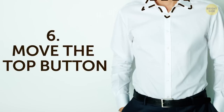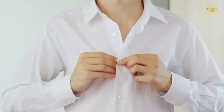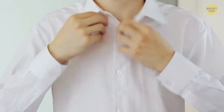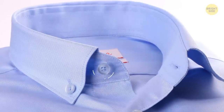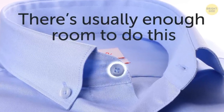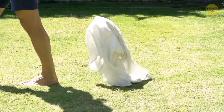6. Move the top button. Don't freak out — you don't need to know how to use a sewing machine to do this style hack, but you will have to grab a needle and thread because it does involve sewing by hand. If you have a shirt that feels a little too snug whenever you button it all the way up, just take the top button off and sew it back on more toward the edge of the fabric. There's usually enough room to do this, but if there isn't, then this shirt just doesn't fit you, and it's time to get a new one!